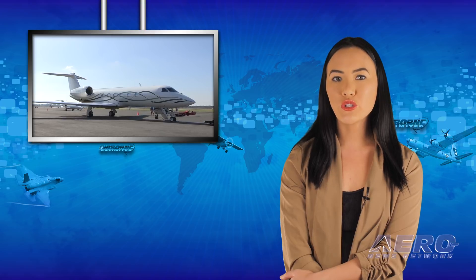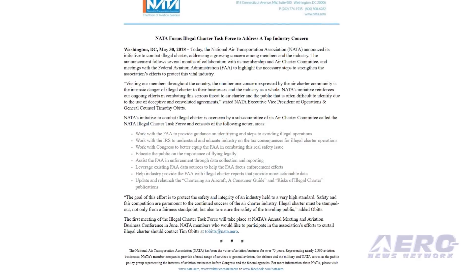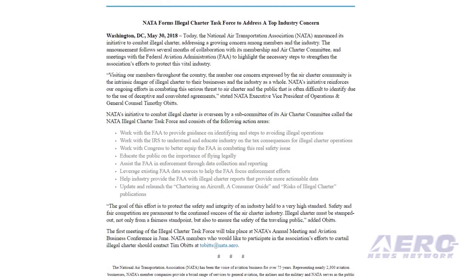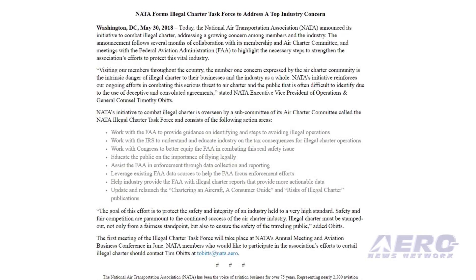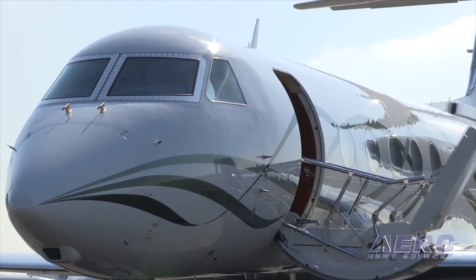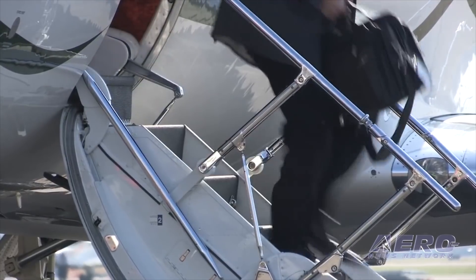NADA has announced an initiative to combat illegal charter, addressing a growing concern among members and the industry. The announcement follows several months of collaboration with its membership, Air Charter Committee, and meetings with the FAA to highlight necessary steps to strengthen the association's effort to protect this vital industry. The initiative is overseen by a subcommittee called the NADA Illegal Charter Task Force.